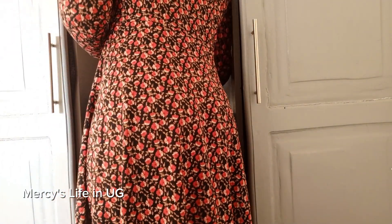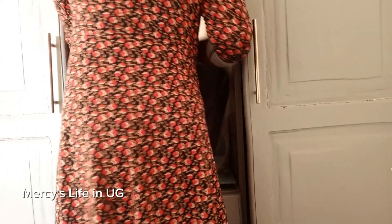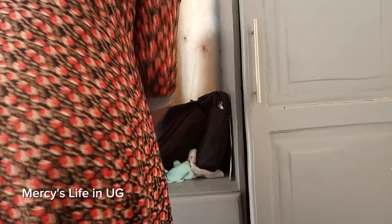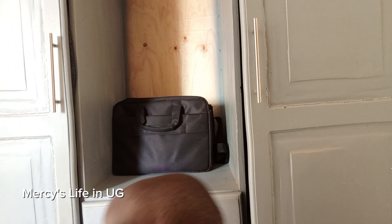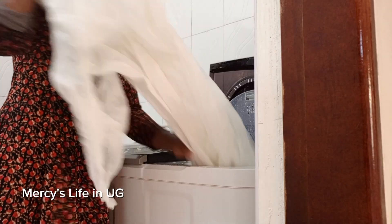Something to tell you about organization: always make sure everything has a place where it's supposed to stay. One key tip to organization is finding space for storage. Before, I used to store my clothes in bags and had lots of bags in the house, until I decided to source this wardrobe locally within my home village. Our local carpenter made this for me and it's really serving its purpose - it's functional.